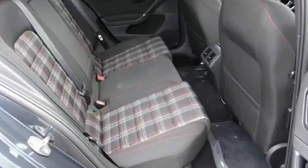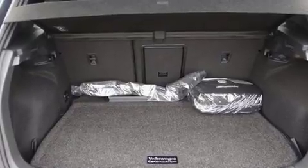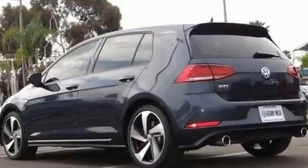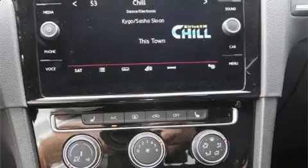A power moonroof allows an infusion of fresh air. Premium sound drives eight speakers, providing you and your passengers a sensational audio experience. Volkswagen ensures the safety and security of its passengers with equipment such as traction control.